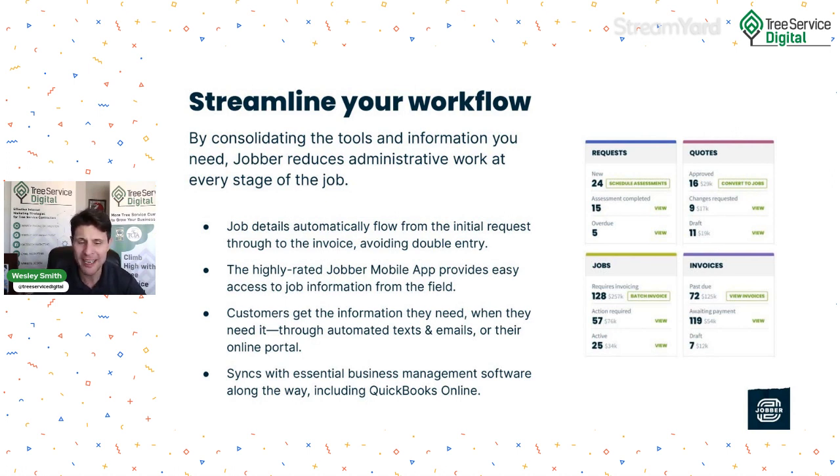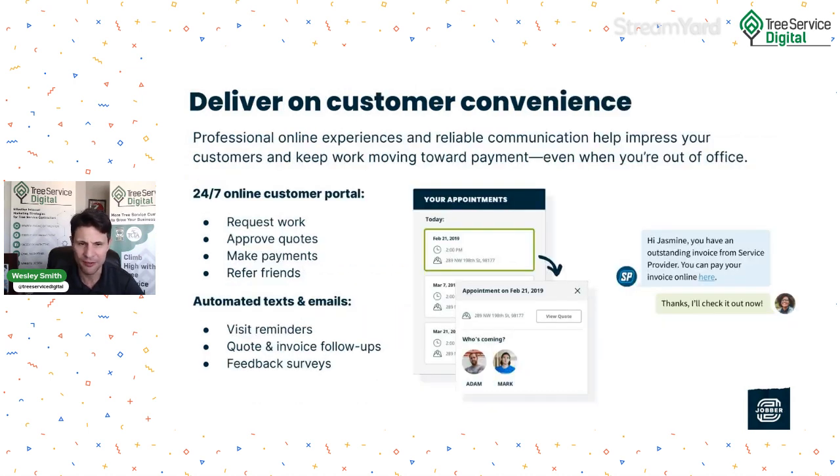Customers get the information they need through automated texts and emails via their online portal — you don't have to worry about communicating with clients, it does it for you. It syncs with essential business management software like QuickBooks for accounting and bookkeeping. It helps deliver on customer convenience: professional online experiences and reliable communication impress customers and keep work moving toward payment. There's a 24/7 online customer portal accessible from desktop or mobile. Customers can approve quotes, make payments, and even refer friends to your business through a Jobber link.